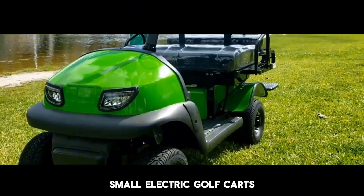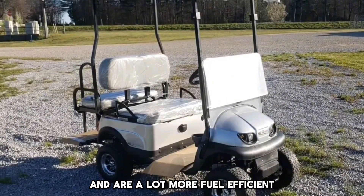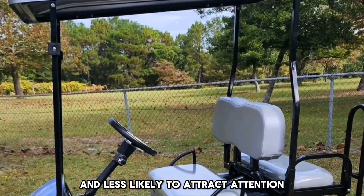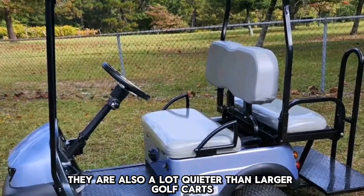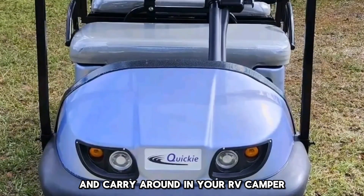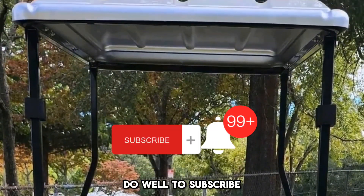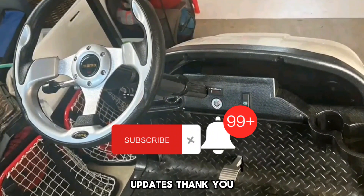Small electric golf carts are a great way to get around the golf course and are a lot more fuel efficient than standard golf carts. They are also easier to drive, quieter, and easier to store and carry around in your RV camper. We hope that through our list you will have an informed purchase decision. Do well to subscribe and turn on notifications so you don't miss new videos and updates. Thank you.